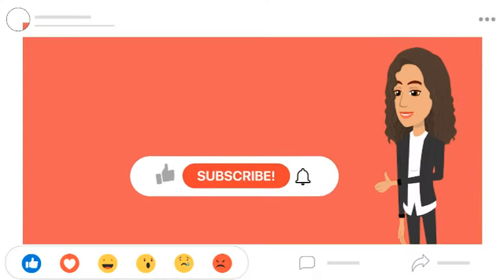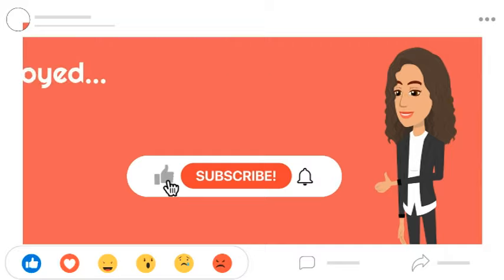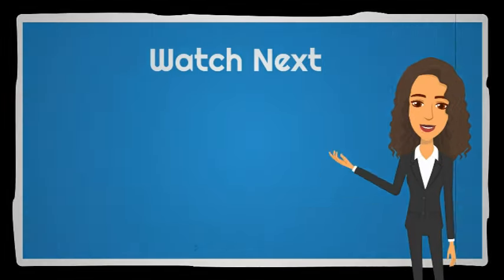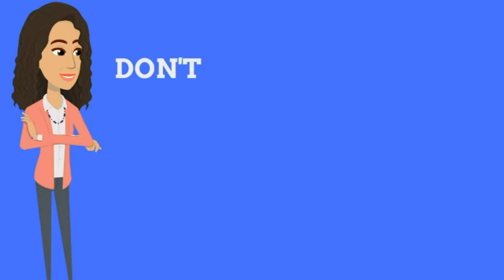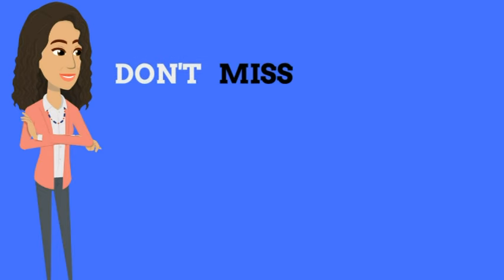Don't forget to like, share, and subscribe. If you enjoyed this video, watch the next one — I'm sure you'll enjoy it as well. Until next time, stay tuned and keep the rhythm alive. And remember, don't miss a beat.